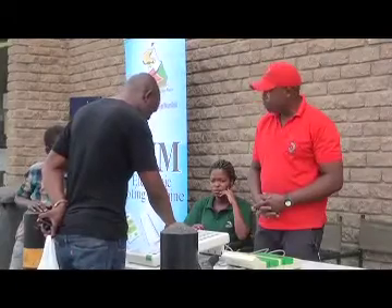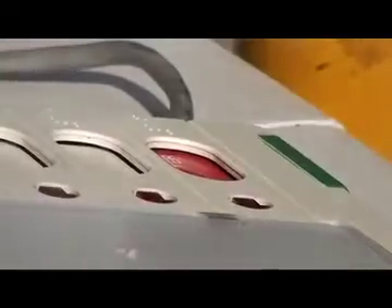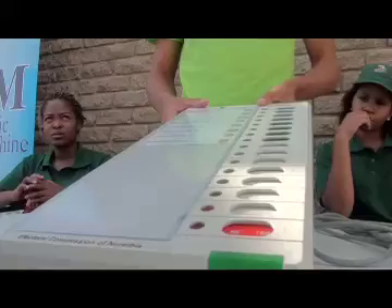We asked potential voters what their concerns are and how efficient the training on the use of EBMs has been. It's very easy — I know it's very easy, I can do it for myself. Because you can only use two buttons. Then after you choose your party or your candidates, you press your red button to show that you are a correct voter.